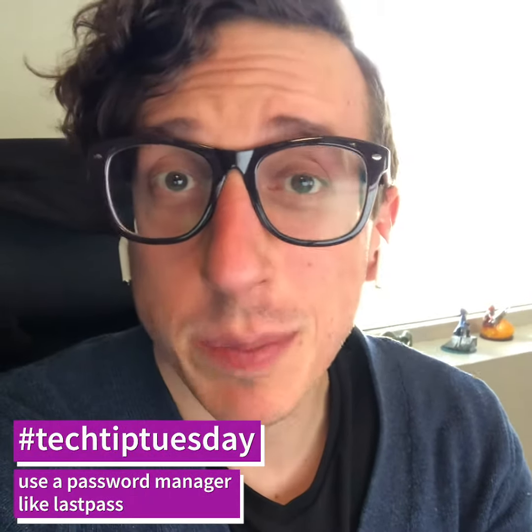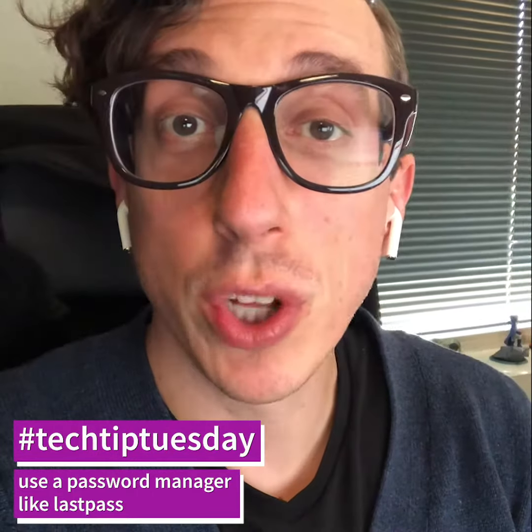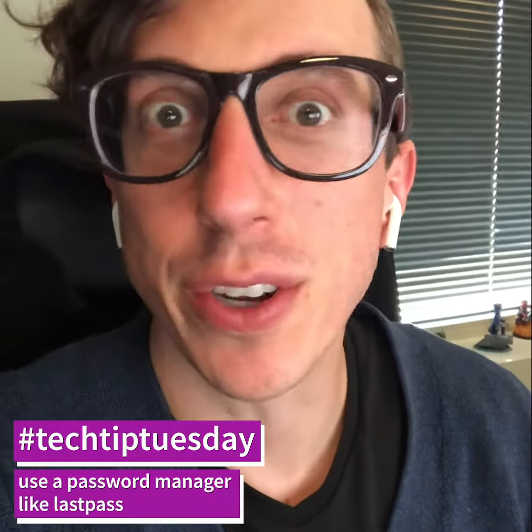Hello and welcome back to another Tech Tip Tuesday. I'm Creative Director Ryan Fring here at Backflip, and today we're talking security. We're looking at LastPass, which is a password manager for all your passwords on all your devices.